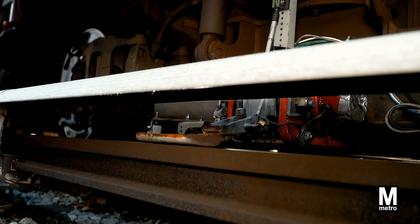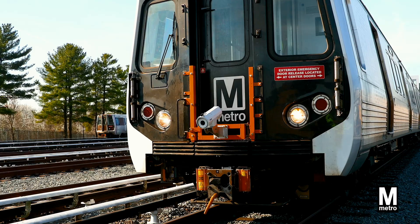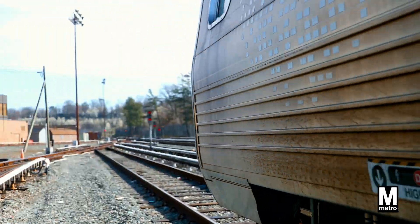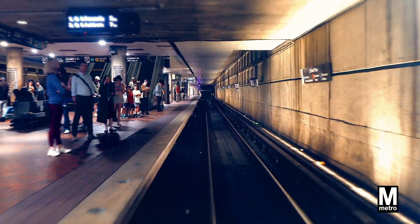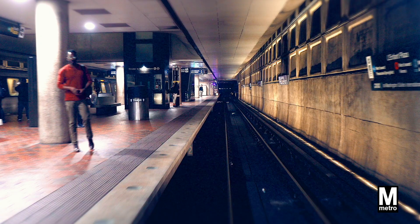Thanks to this unique blend of technology from the 3rd rail test train and teamwork among our Metro departments, Metro remains reliable, on-time, and economical. Remember, every time you see a NO PASSENGERS train, it's a sign that we're all working together to make your Metro experience the best it can be.